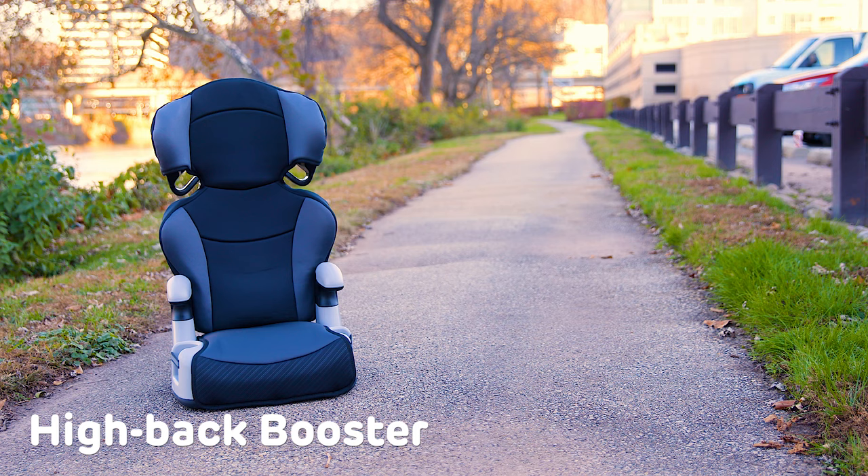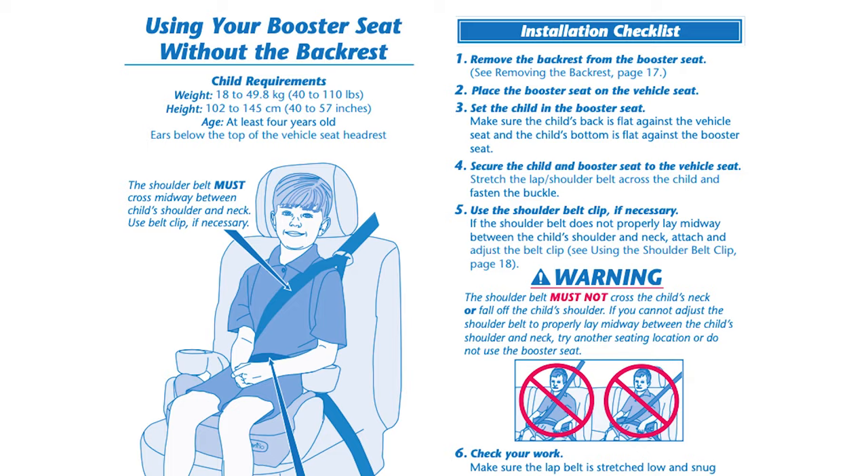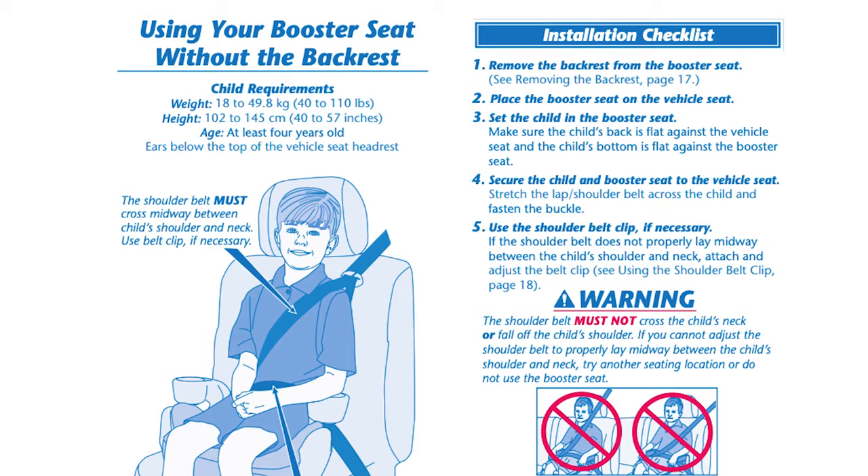There are two types of booster seats: a high back booster and a no back booster. A no back booster seat must be used in vehicles with headrests, and your child must weigh at least 40 pounds to ride in this type of seat. All booster seats have specific age, height, and weight requirements, so be sure to check your owner's manual.